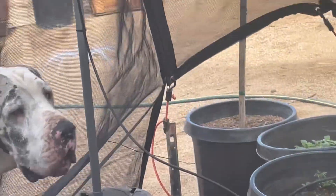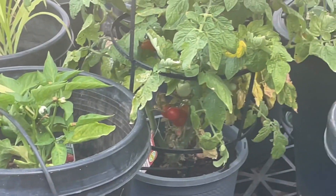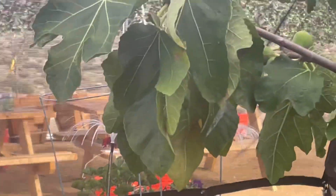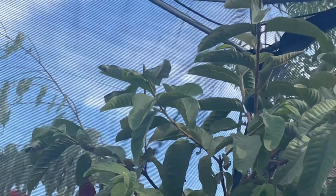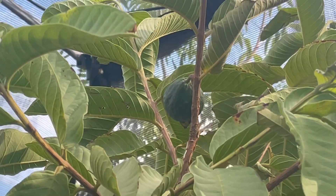We are in paw's greenhouse area here. Look at this corn, peppers, tomatoes — look at those tomatoes, oh my goodness. And a little more figs in here, and a guava. Wow, that guava's getting big. There's a big one — Lauren and Maria's guava.